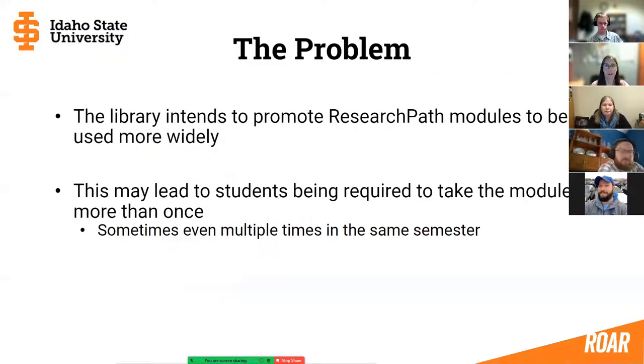The problem was that the library intended to promote these research path modules more widely throughout the university, but that was leading to students taking these modules in multiple courses — sometimes even two courses at once with the same quizzes. Students would come to faculty saying they'd already taken these in another course and asking if there was a way to show that, because we don't want it to be busy work. We want students to learn from them, and we want them to be beneficial for faculty too, without having to redo work.